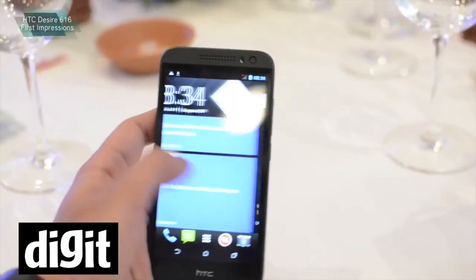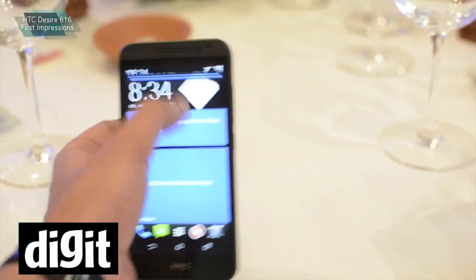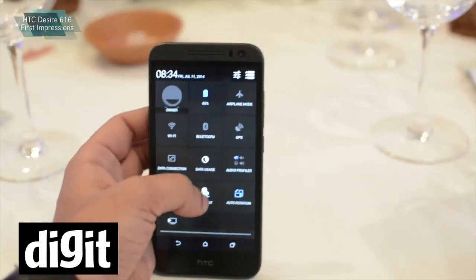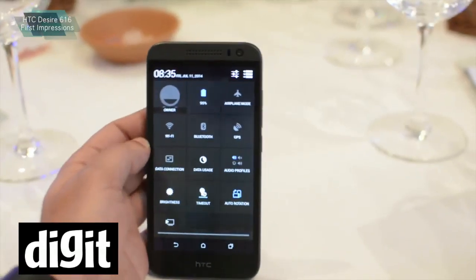There is Android 4.2 and HTC Blink Feed on it. You get one regular SIM and a micro SIM. The internal memory is 4 GB and there is 1 GB of RAM. You can also expand it with a microSD card slot.